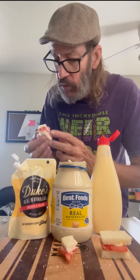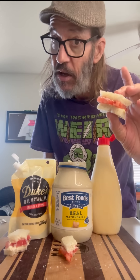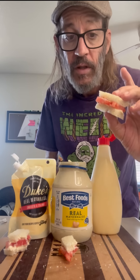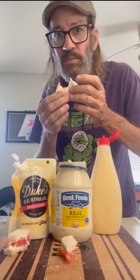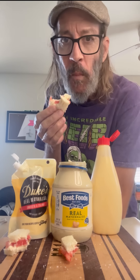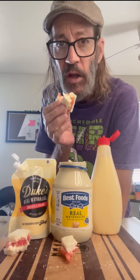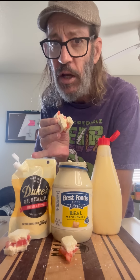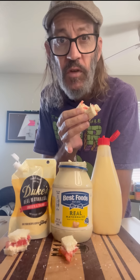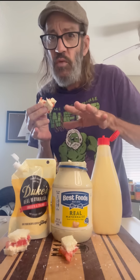A little bit smoother, not as salty, nice and smooth — that really is not a bad mayonnaise. And lastly, the Kewpie Mayo. This one clearly tastes different than the others, and it's in between on the creaminess. Duke's is gonna win out on the creamy, I think, at this point. Best Foods is a real firm, solid mayonnaise, and the Kewpie is right in the middle there.